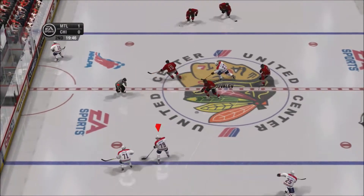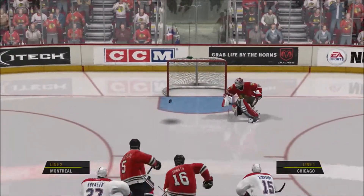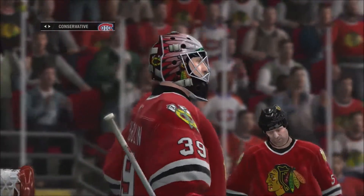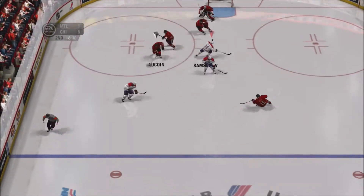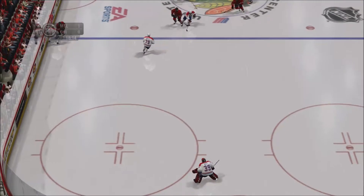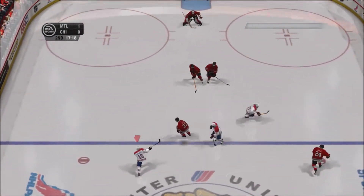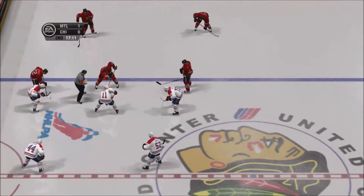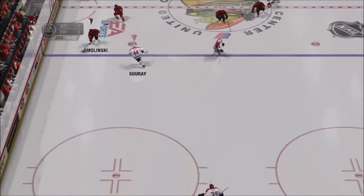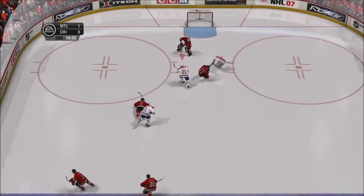Away we go — these two teams will try one more time, second period action. Nice stick save and a scoring chance — looking to clear, he's got it on his stick. Good move in the neutral zone to get around the opposition, wants to clear this puck out of the end. Tried to clear that out of the zone but his own teammate stopped it. That's going to be whistled for offside. Through center to Spolinski. Through center, long pass to Higgins — great effort by the goaltender. He shoots, he scores!